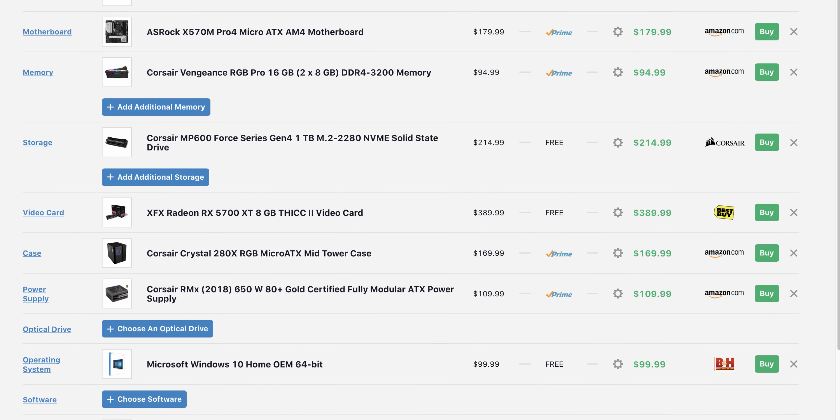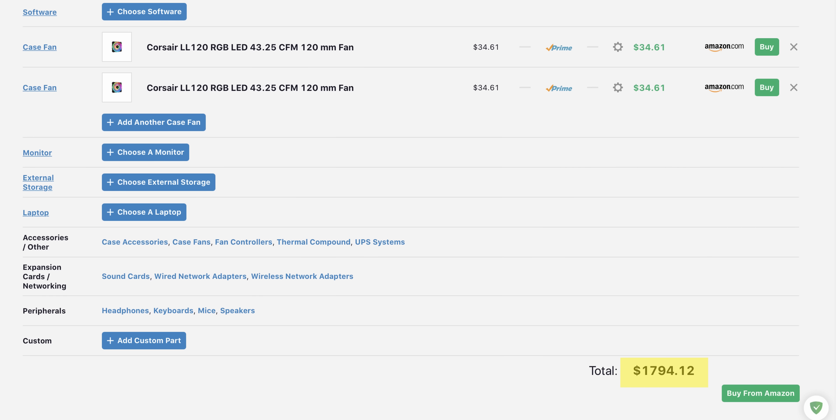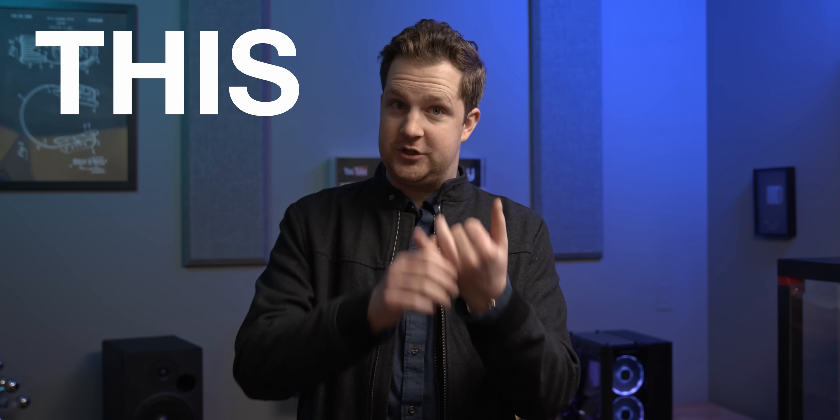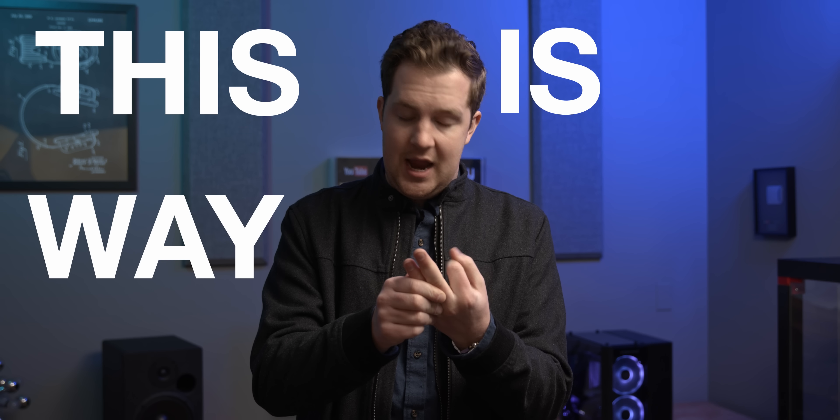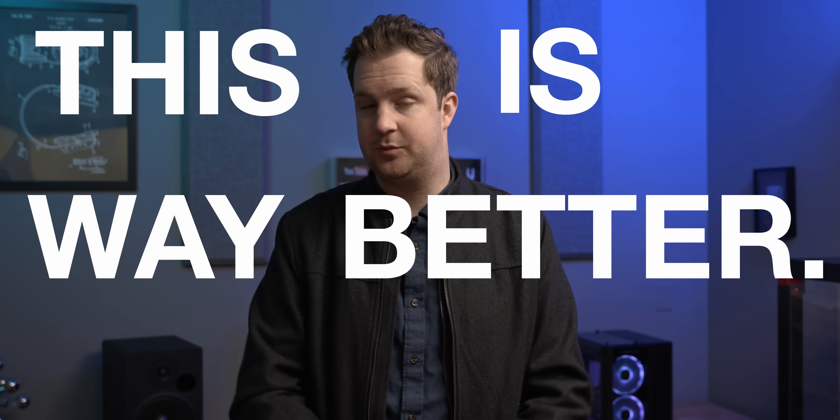When I put all of these parts into a cart on PC Part Picker, my cost before sales tax and shipping was nearly $1,800. You're only paying $200 more for a professional to build your system, test it for reliability, install your OS and software, and provide a two-year warranty. Just be sure to buy directly from Corsair — the Amazon version is the same price but comes with a smaller SSD and lower-end B450 motherboard.